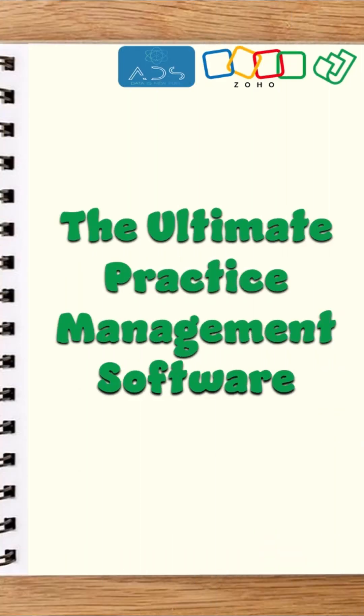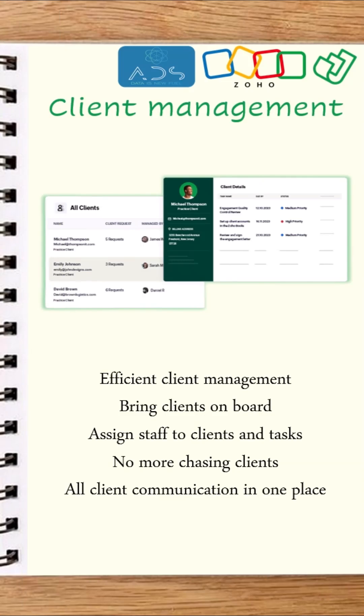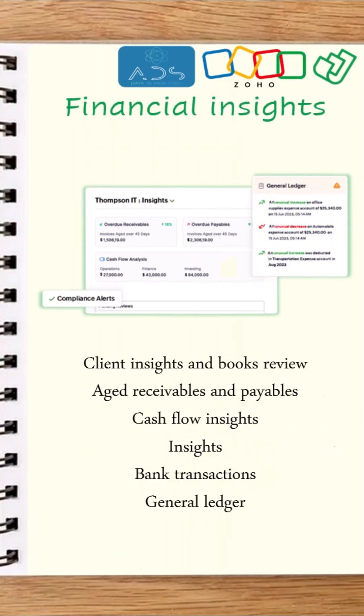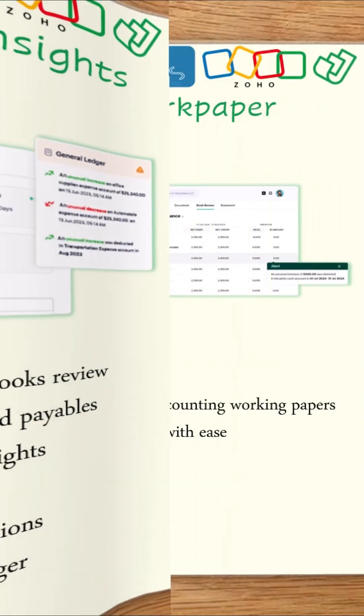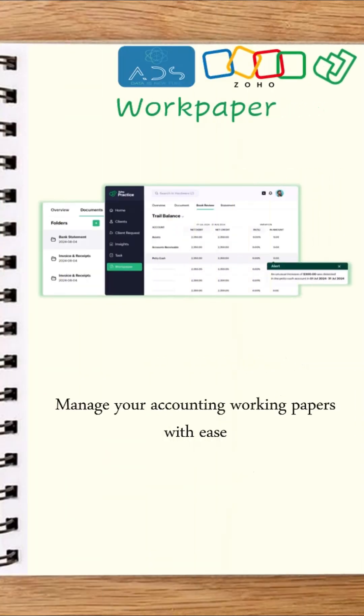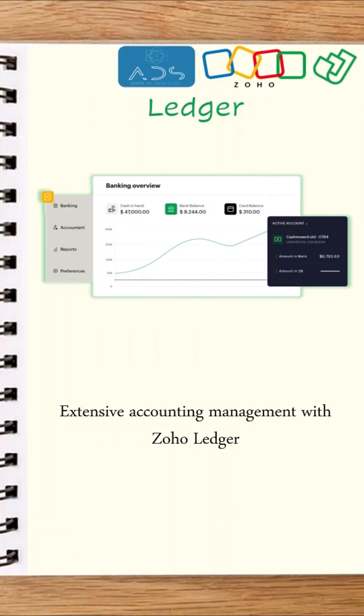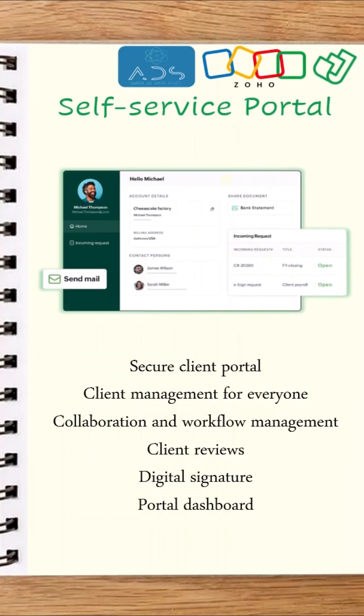The Ultimate Practice Management Software. Client Management. Client Collaboration. Financial Insights Work Paper. Ledger. Self-Service Portal.